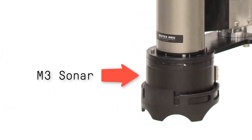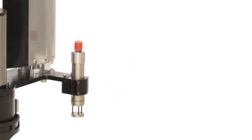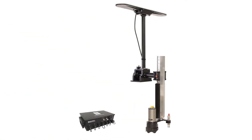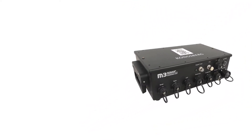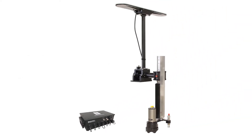The multi-beam sonar produces accurate bathymetric data and includes both synchronization and one PPS. This sensor gives you a real-time sound speed measurement at the transducer. The interface unit is a splash-proof telemetry junction box that also provides power to all the other units.